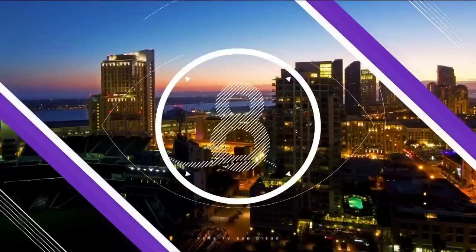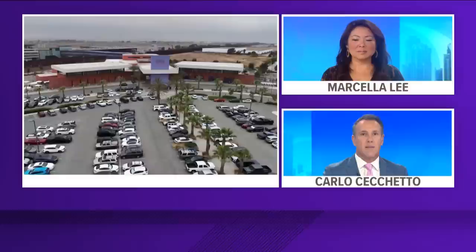CBS 8 News Live at 6 starts now. This coming holiday weekend kicks off the summer travel season, and experts say it could be one of the busiest ever. Good evening, and thank you for joining us. I'm Carla Chiquetta. I'm Marcella Lee.